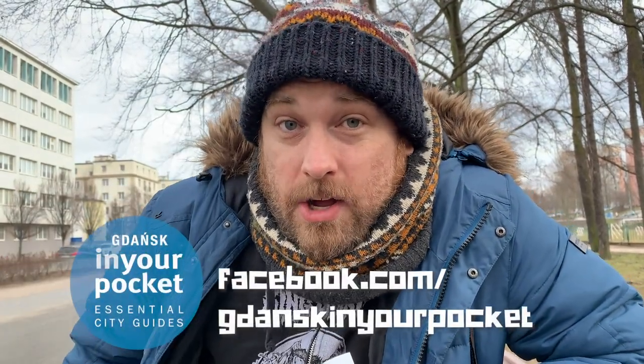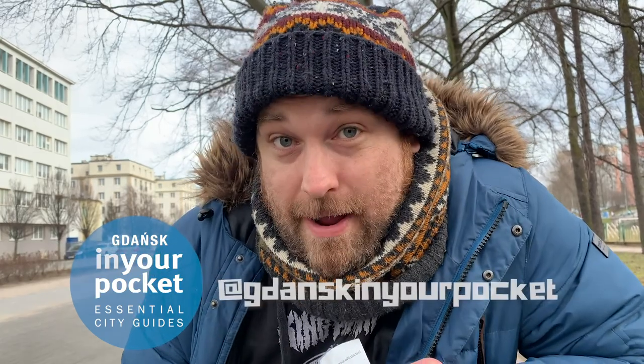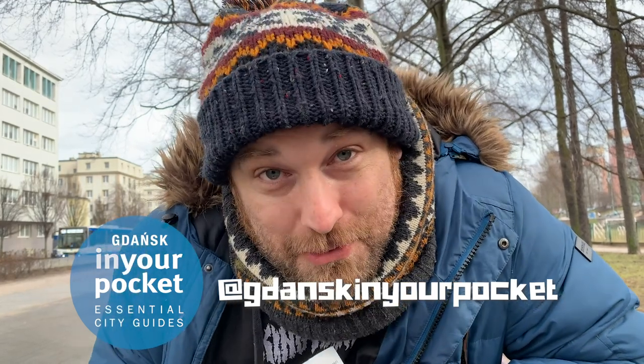So guys, what did you think? Is there somewhere you want me to check next time? Leave comments below. In the meantime, you can check out all our great content about the Tri-City on facebook.com/GdanskinYourPocket. We're also on Instagram at Gdansk in your pocket. Until next time, I hope you have a good week.